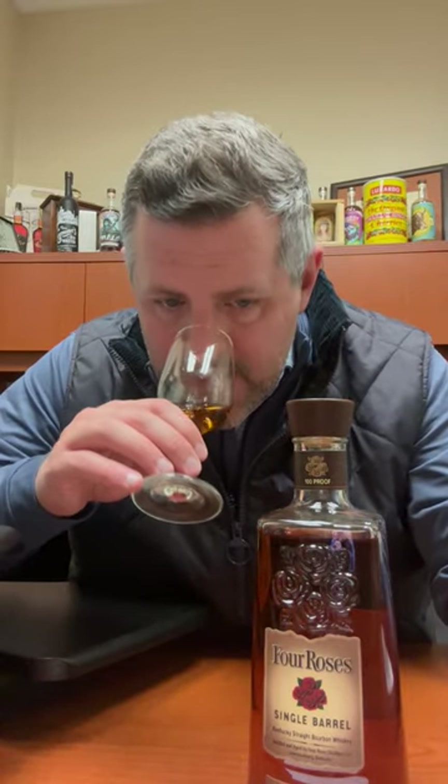Nice classic Four Roses cinnamon and orchard fruit on the nose, a little bit of apple, but nice, soft, mostly fruit driven — not spice driven on the nose.